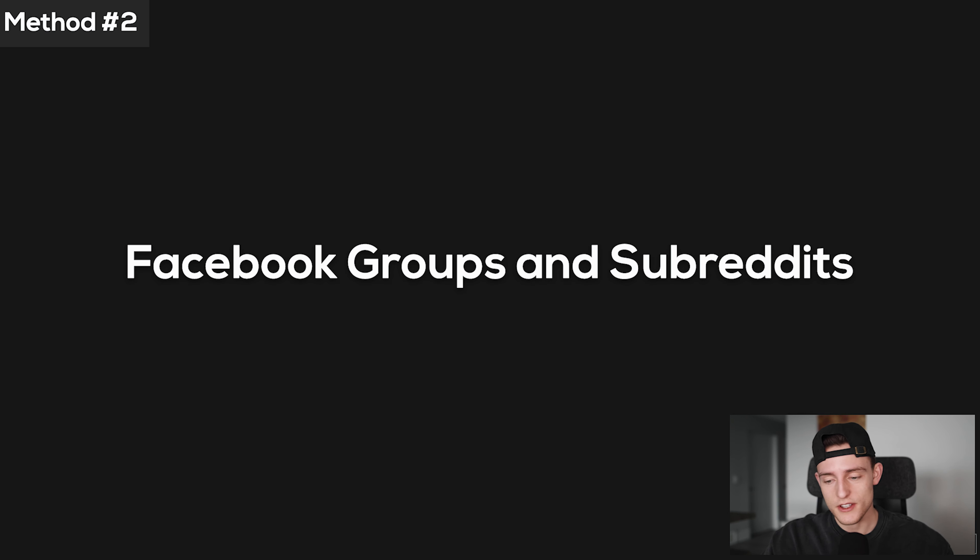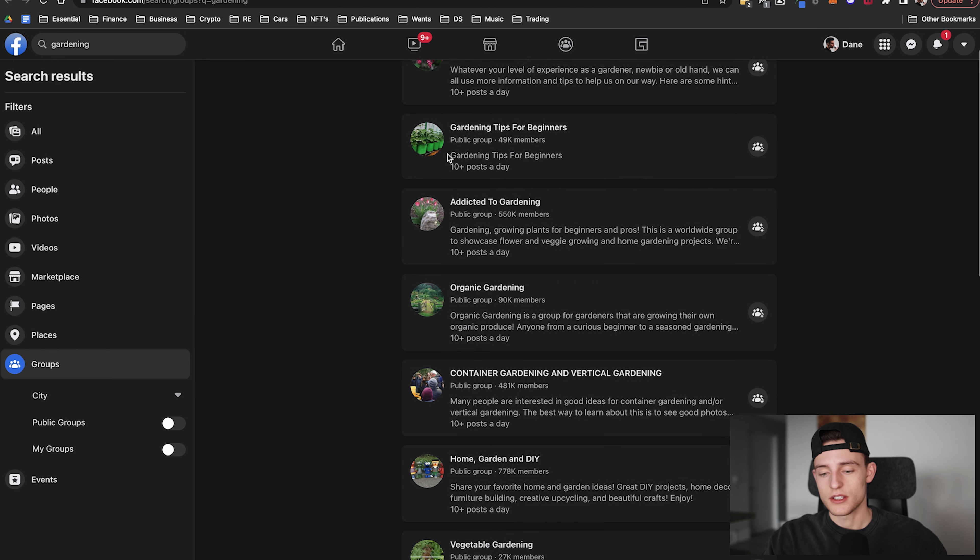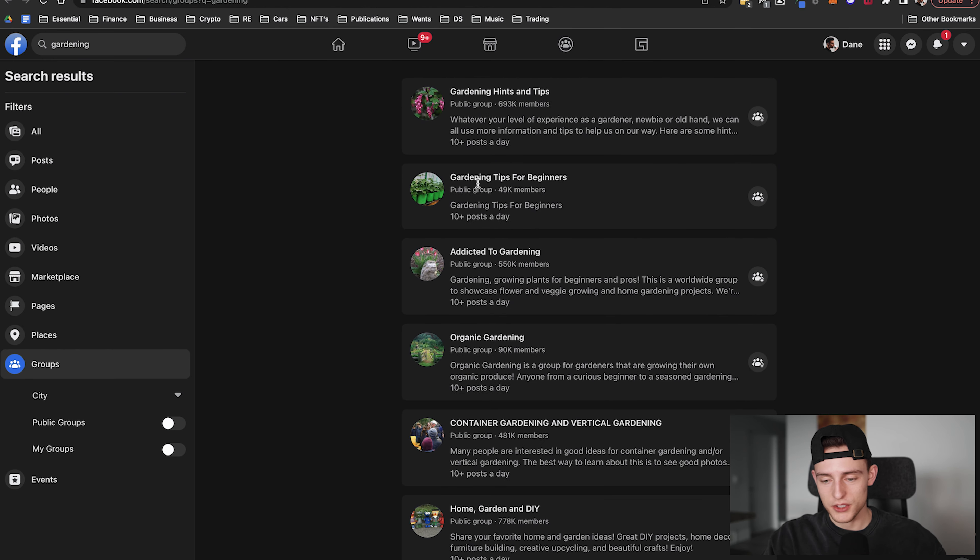Method number two is utilizing Facebook groups and subreddits. This one is very straightforward. For the Facebook route, if your book is in a niche like gardening, go to Facebook, search your niche keyword, and go to Groups. You can see there are hundreds of gardening groups — all you have to do is click join on the ones with 10,000 or more members. The examples I showed had literally hundreds of thousands of people — almost 700,000 in one, 550,000 in another.